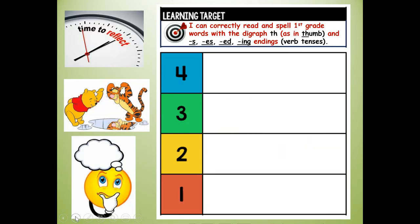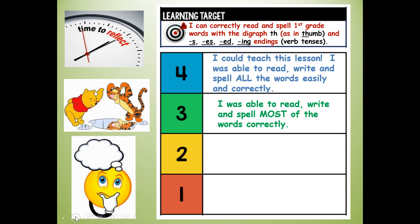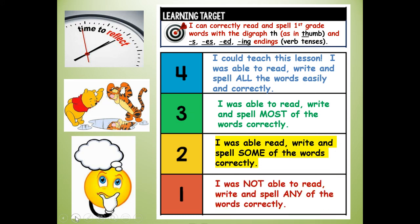At the top of your paper, I want you to reflect on your learning today. I can correctly read and spell first grade words with the diagraph TH as in thumb, and S-E-S, E-D, and I-N-G endings — verb tenses. Would you give yourself a four? I could teach this lesson — I was able to read, write, and spell all the words easily and correctly. A three? I was able to read, write, and spell most of the words correctly. A two? I was able to read, write, and spell some of the words correctly. Or a one? I was not able to read, write, or spell any of the words correctly. How do you think you did today?